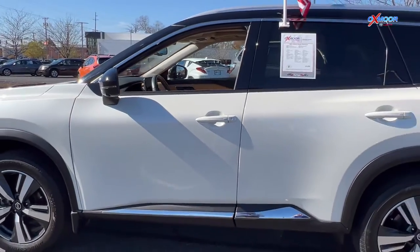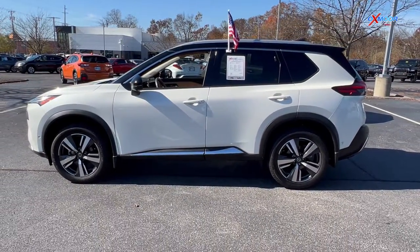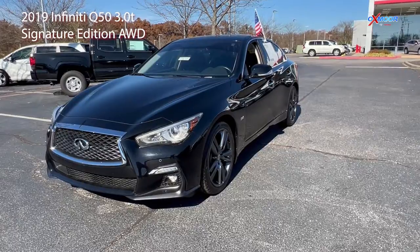The mileage is 25,480 and the price is $39,995. Our second vehicle is a 2019 Infiniti Q50 3.0T Signature.